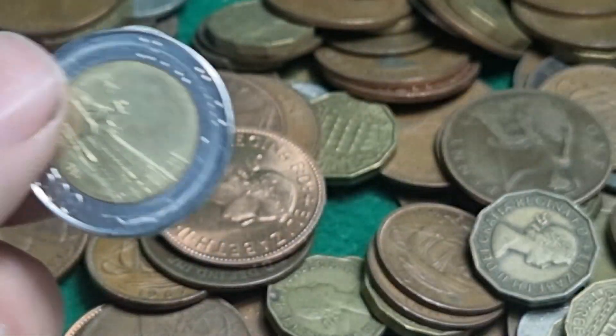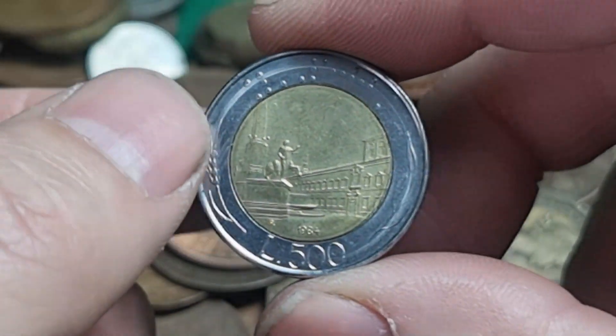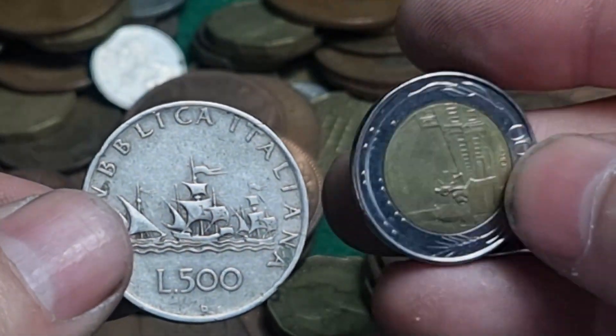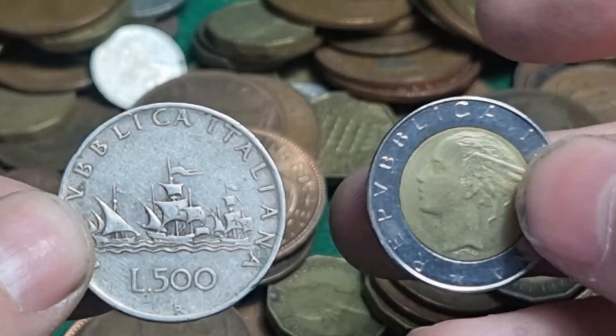We have 10 drachma and 500 lira — this is a more modern one. If you remember, we've got the silver version of that as well.